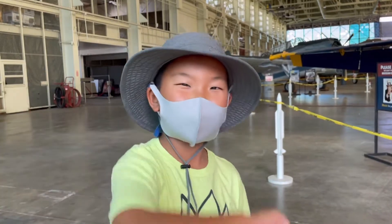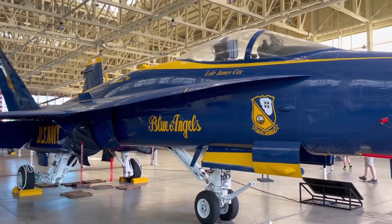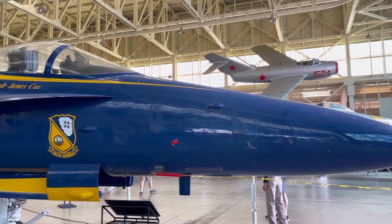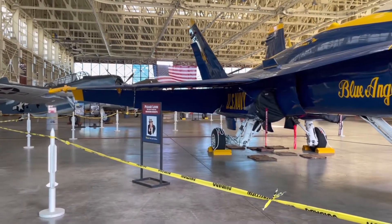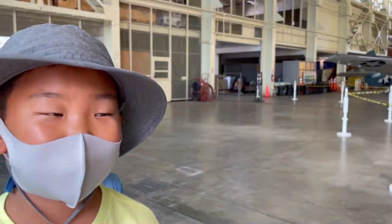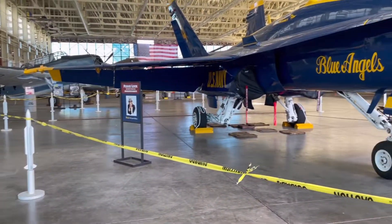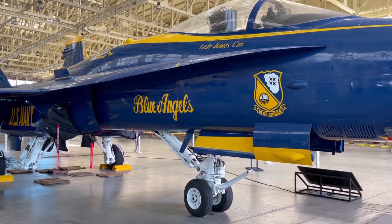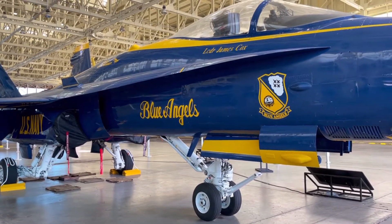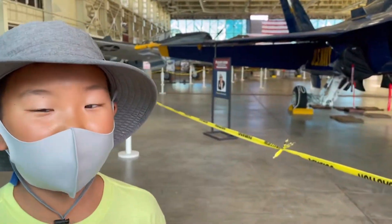We looked through the whole hangar and the other building too. My favorite one from all of them is the Blue Angel — it's blue, yellow, and rosy, and it's big too. It's used by the U.S. Navy. The full name is the Boeing F/A-18 Hornet. It looks pretty big so it looks hard to control, and it's hard to ride because you might throw up. But it's super big so it's pretty good. I think they were used to attract people to come into the Navy.